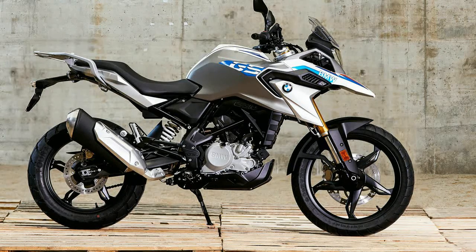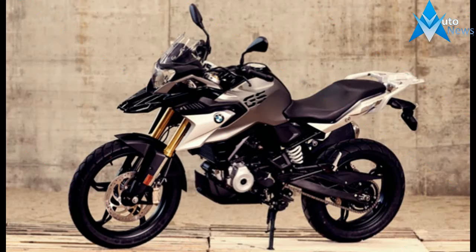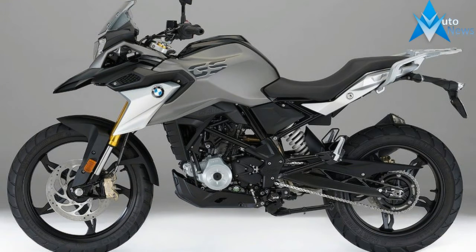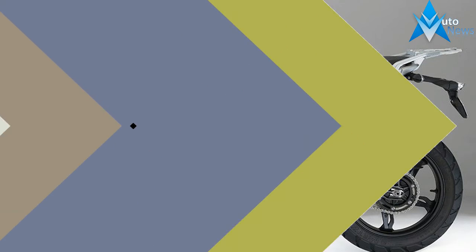The bike is small — 32.8-inch seat height — easy to manage, and ideal for new riders. Clutch pull is light, gearbox action positive, and the ABS-equipped brakes offer friendly response. Suspension tuning is on the soft side and copes well with bumps.